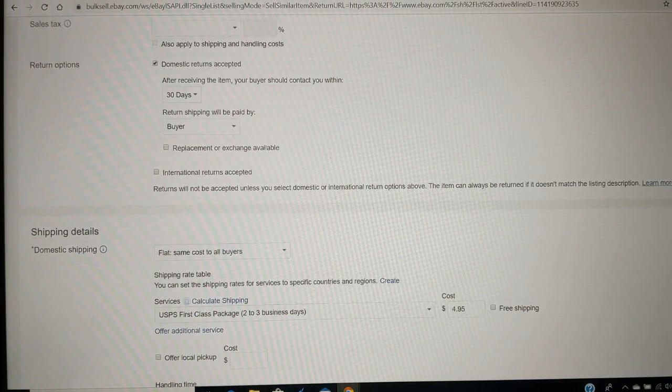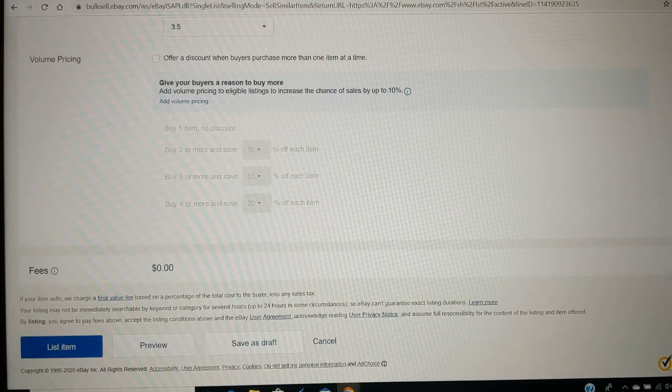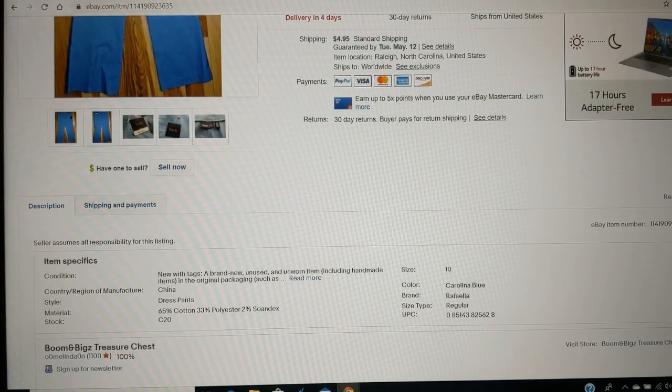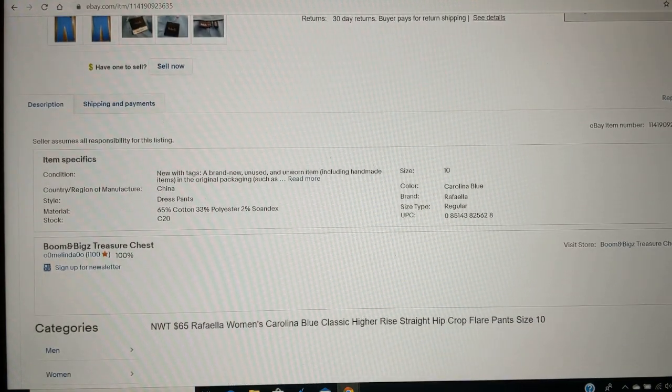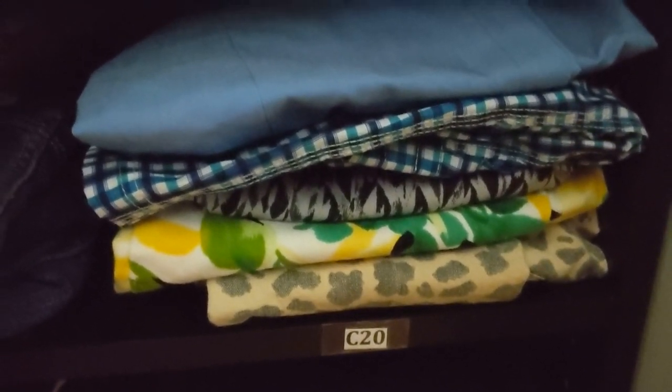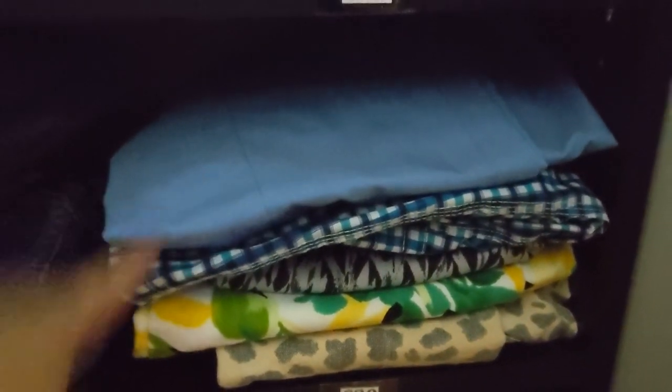Everything else here is already filled out the way that I want it, so I'm going to click 'List Item.' Here's what the item listing looks like — and when it sells, I will be able to see right here in the details: stock C20. When it's time to find the item, I will go to C20 and find the pants easily right there.